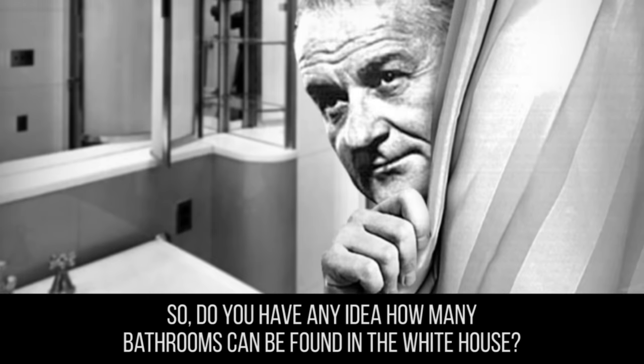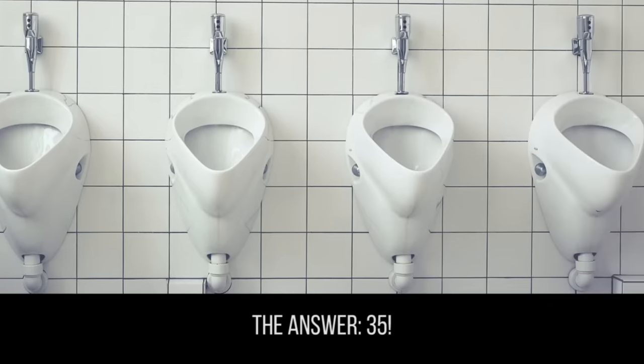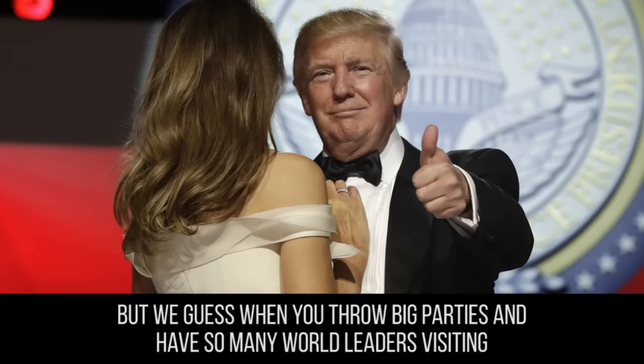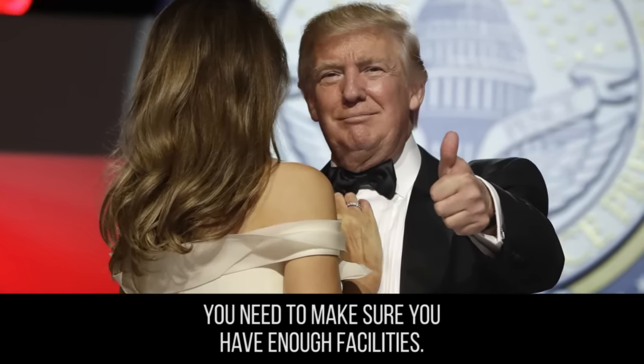Do you have any idea how many bathrooms can be found in the White House? The answer: 35. That is a lot of toilets, but when you throw big parties and have so many world leaders visiting, you need to make sure you have enough facilities. We hope you learned something interesting and not too disturbing about the home of the president of the United States. At The Richest, there's always more where that came from, and we have a ton of videos about all things presidential. Feel free to check them all out, and be sure to hit that subscribe button. Until next time, bye-bye for now.